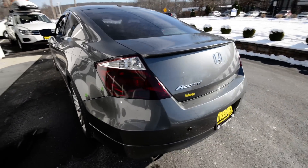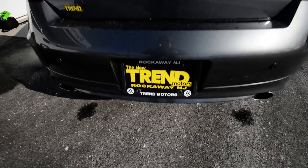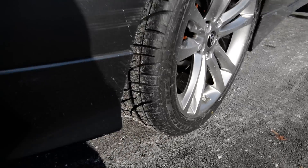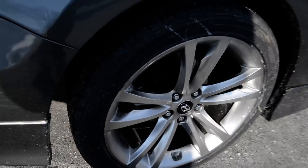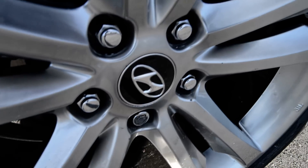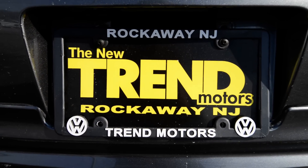Check it out at TremotorsVW.com, or better yet, come see it in person at 81 Route 46 West in Rockaway, New Jersey. Thanks for viewing. Before I leave you, I want to point out that it does have four brand new tires. And getting back to the wheels, they're actually from a Hyundai Genesis and they bolt up directly — an H is an H, right? So again, check it out: 81 Route 46 West in Rockaway, New Jersey. Thanks for viewing and we'll see you soon.